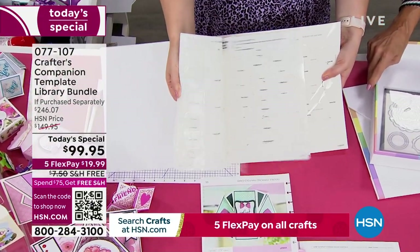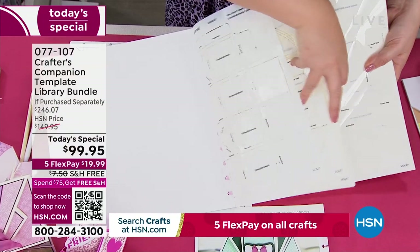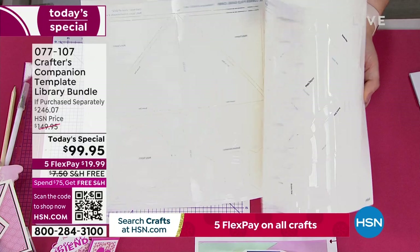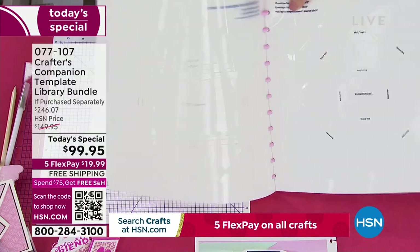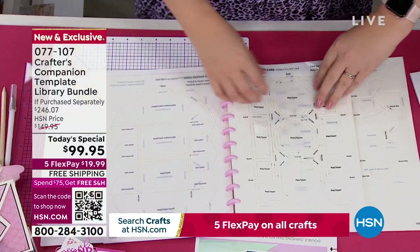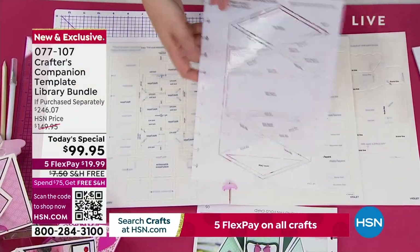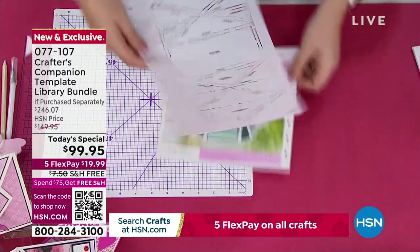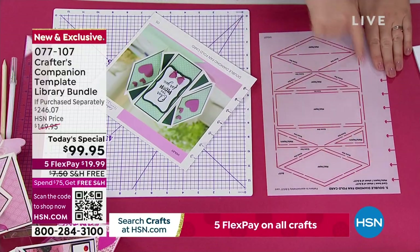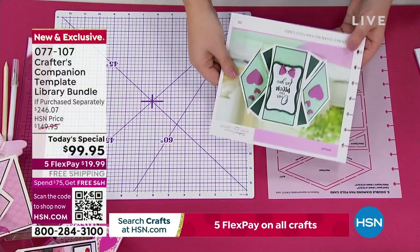This represents $200 worth of value. You've got 20 of these smaller templates at $4.95 each. The large 12-by-12 ones are $7.95 each. You're getting a library of those to keep. So all you do is cross-reference, get to number five, take it out, and you've got the template to match with the project you're working on. You just pop it on your card, draw around it, and that gives you the sizing to make this beautiful card, with full instructions included.